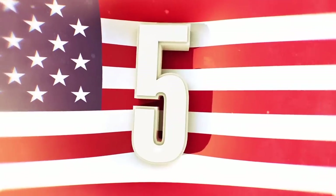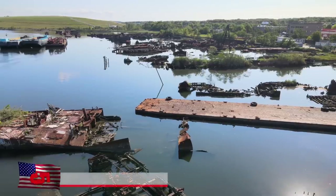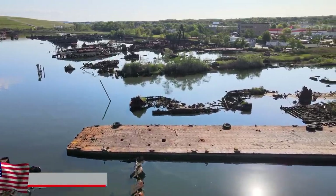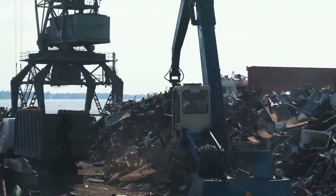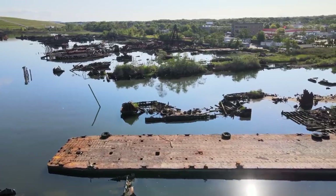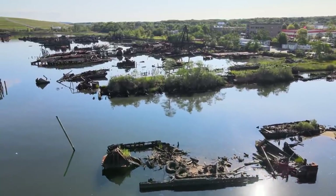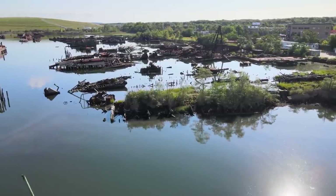5. Arthur Kill Boat Graveyard, Staten Island. The Arthur Kill Boat Graveyard came about after the end of World War II. Located in New York City, the site was a gathering place for many condemned ships. Set up by the Witt Marine Equipment Company, which aimed to make money out of dismantling, they were unprepared for the sheer number of vessels sent their way. They worked as hard as they could, but over time the number of boats that were beached, rusting, and abandoned grew, and eventually a lot of the ships were left and forgotten about.